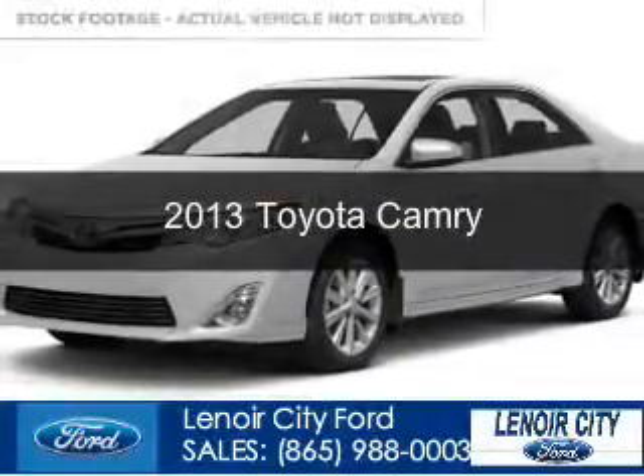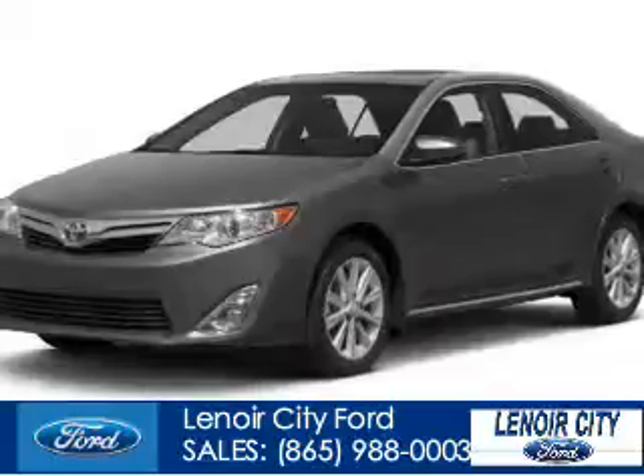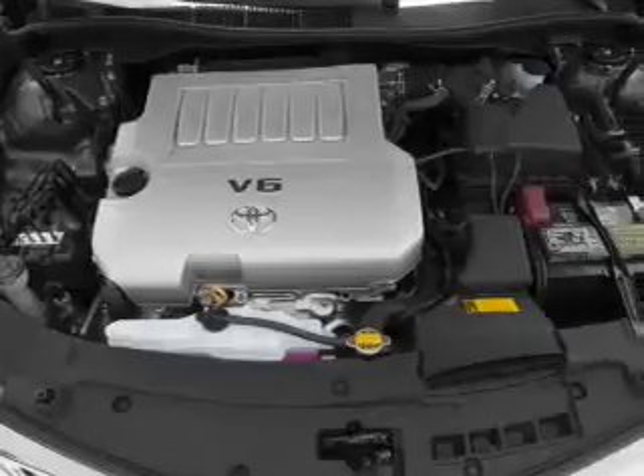This is a used 2013 Toyota Camry, powered by front-wheel drive, a 2.5-liter four-cylinder engine, and a six-speed automatic transmission.